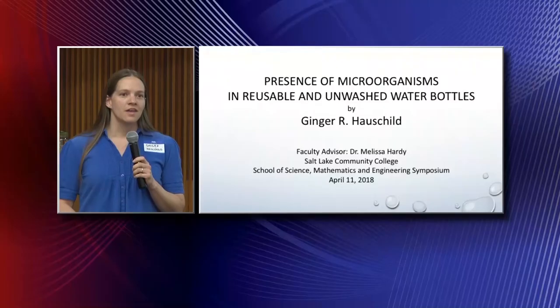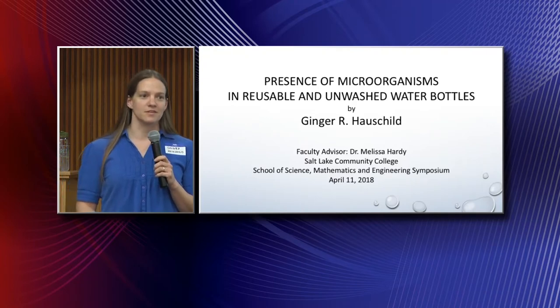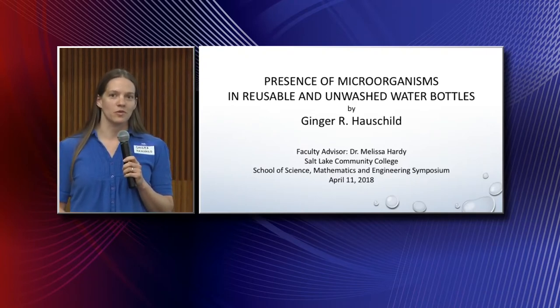Good afternoon. My name is Ginger Halshield, and I am thrilled to be here today. I want to do a quick introduction — I'm a biology student here at Salt Lake Community College, just about finished with my Associates of Science degree. I'm excited to show you some data and pictures I've been gathering from an independent research project I've been conducting, essentially exploring the presence of microorganisms in unwashed reusable water bottles.